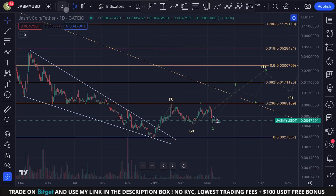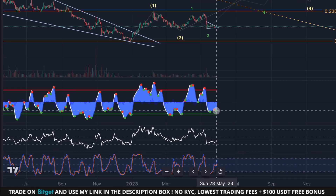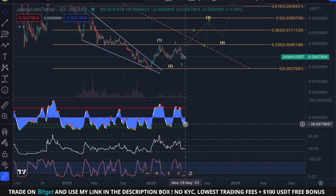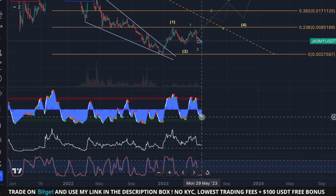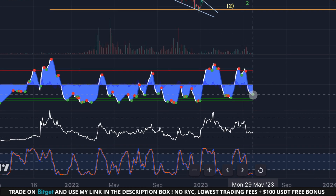My view on the daily time frame remains unchanged. JSME broke out of a descending wedge at the beginning of January, and the official price target for the coming months is the top of the wedge sitting around 5 cents. This also perfectly aligns with my Elliott Wave count. The Wave Trend indicator is already flashing a buy signal on the daily time frame and also on the two-day time frame — these are signals you don't want to ignore. We are currently very oversold, so either the bottom of the correction is already in or we are extremely close right now.